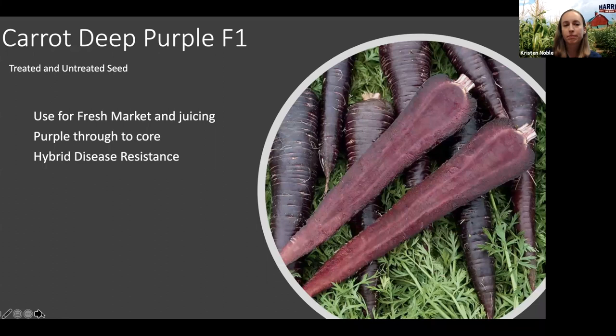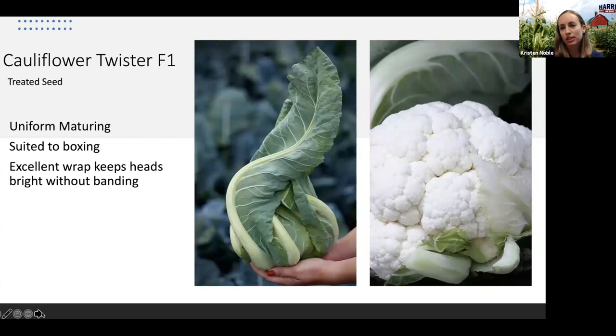Then we have Cauliflower Twister, which has a really impressive wrap. You don't have to worry about banding the heads at all — the wrapper leaves really twist up nicely, hence the name Twister. It'll keep heads looking really nice and bright white. The plants were very uniform and uniform maturing, so you'll get a consistently sized head that works really well for both boxing and fresh market.